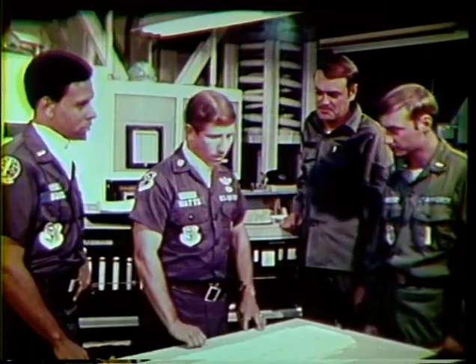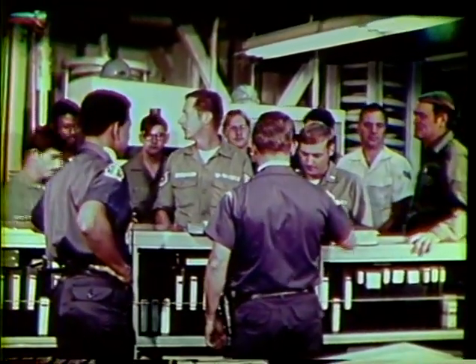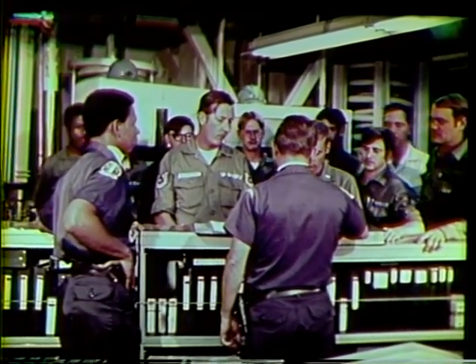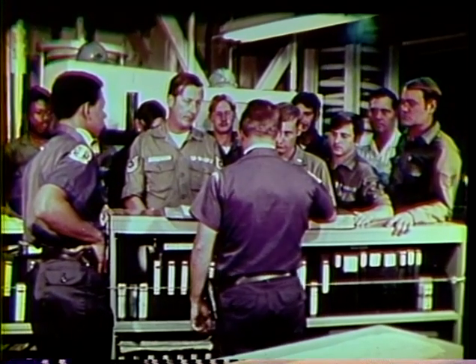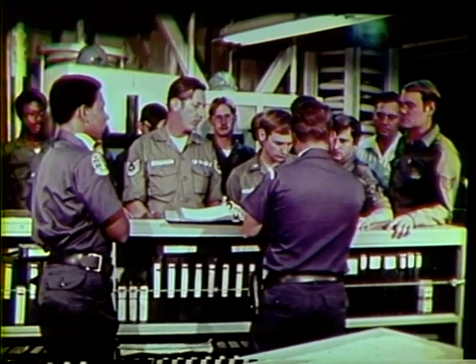Inside the launch control center, the MCCC gives a silo entry briefing to the PTS team, site maintenance officer, and quality control representative. The team reports they are there to unload stage one oxidizer. The site maintenance officer, or SMO, is responsible for all maintenance performed at the site, while the quality control representative, or QC, ensures that everyone follows the appropriate technical data throughout the entire transfer operation. After the maintenance briefing, the team leaves the control center to prepare for the oxidizer transfer.